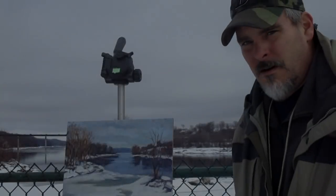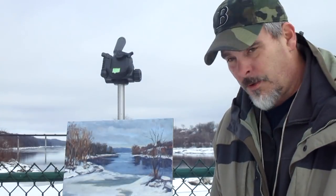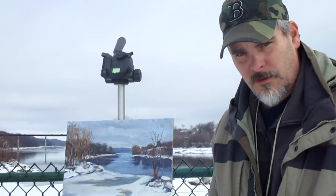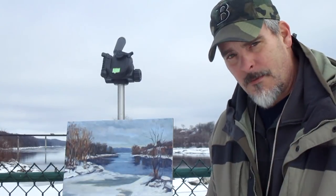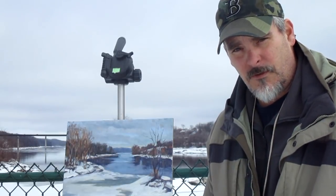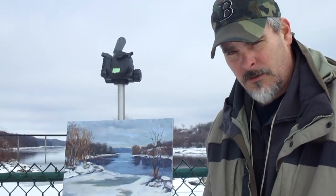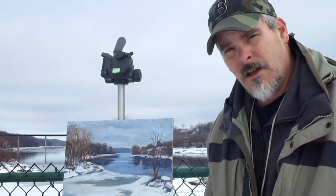I want to thank you for joining me for this plein air adventure. I think it's a pretty nice painting — I'm pretty happy with it. I'll do a little analysis later when I get home. If you're new to the channel, thank you for joining me, and I invite you to subscribe. For everyone else, thank you for continuing to watch the videos. I'd love to hear your comments. Take care, bye.